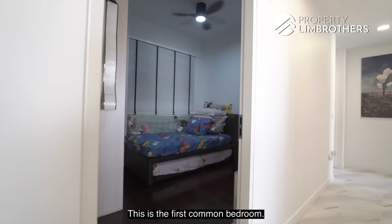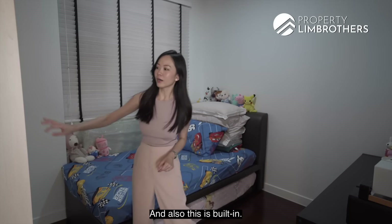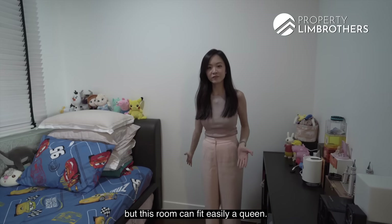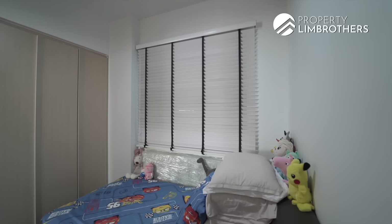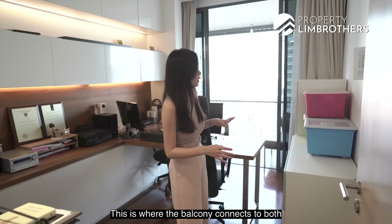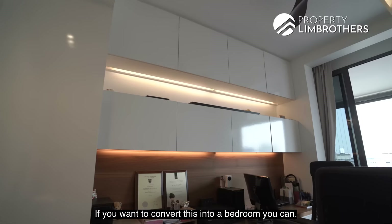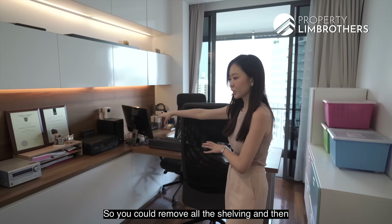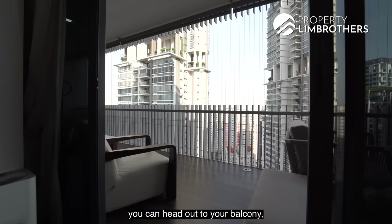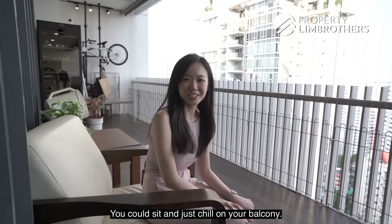The first common bedroom has flooring still in great original condition with a good sheen to the parquet. There's a built-in wardrobe original from the developer. Currently set up with a single bed with a pullout below, but the room can easily fit a queen. The second bedroom is where the balcony connects to both this common bedroom and the master. Currently set up as built-in storage, it can be converted into a bedroom by removing the shelving. From this room, you can head out directly to the balcony.